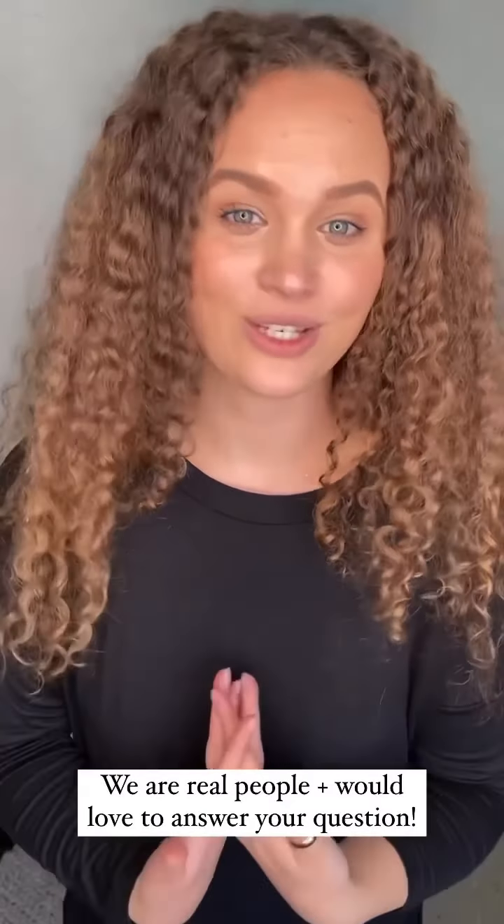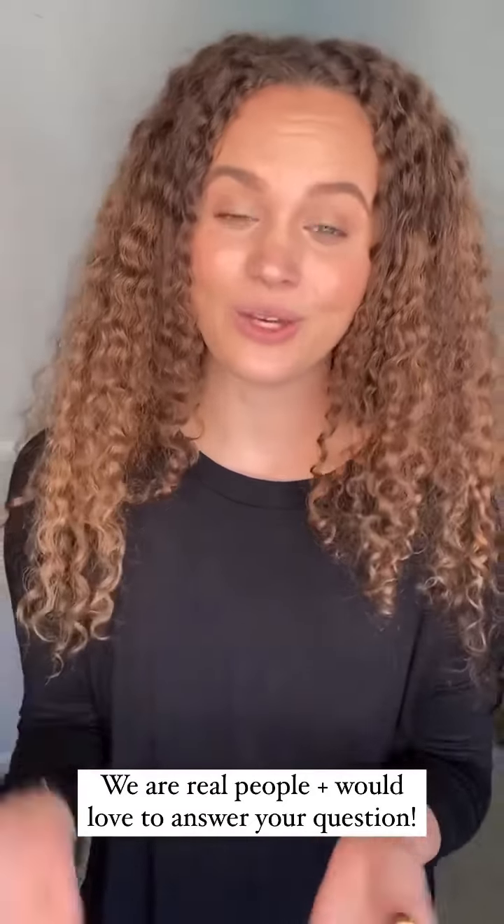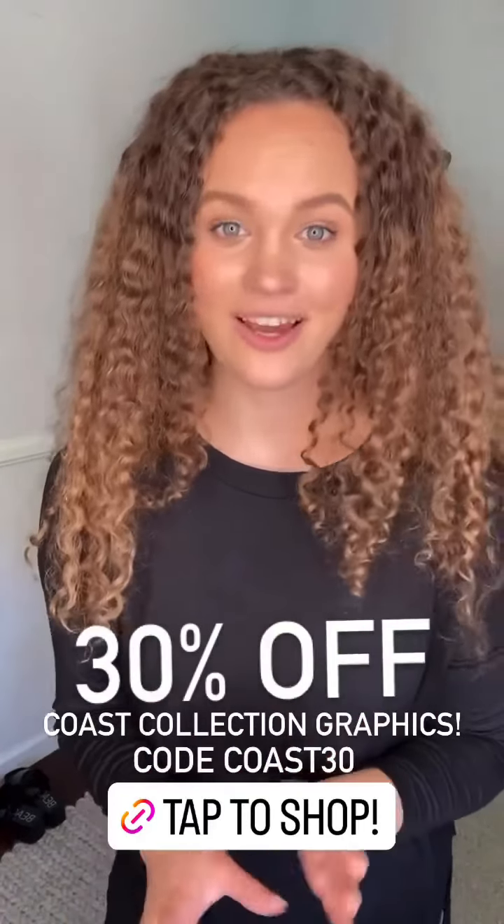That's a wrap on my trial for today. If you've got questions on literally anything — measurements, sizing, what I had on — shoot us a DM. You can do that here or on your home screen by tapping the right icon. We are so happy to respond — it literally makes our day being able to chat with you and get to know how to help you. Don't hesitate to reach out, and don't forget our sale is going on through the week: 30% off coast collection graphics. Those pieces are insanely good. Use code COAST30 at checkout for 30% off your order.